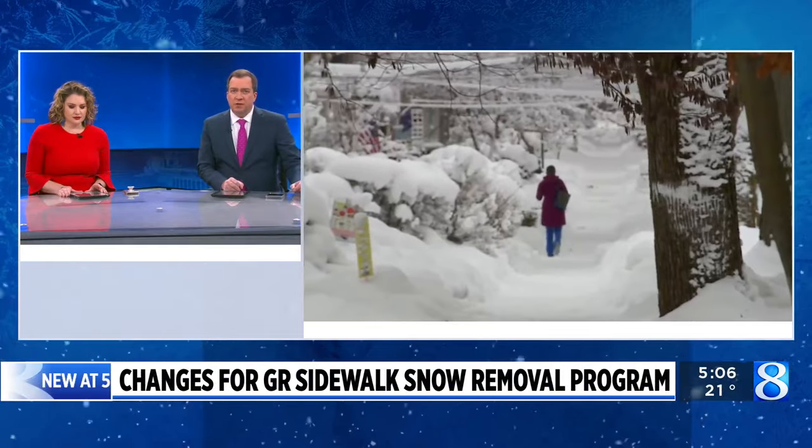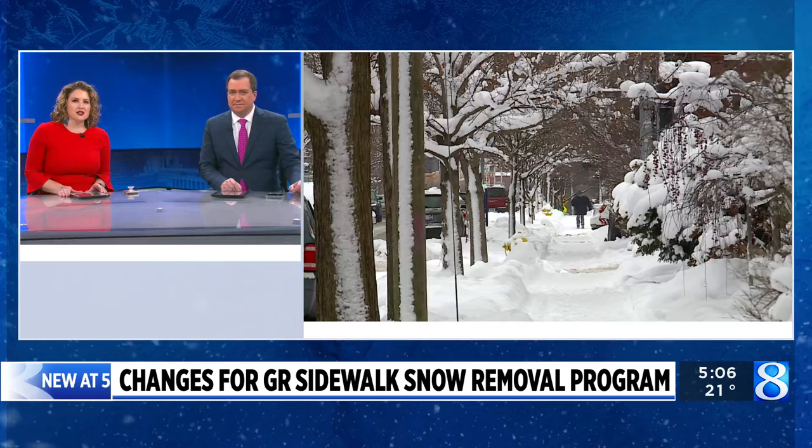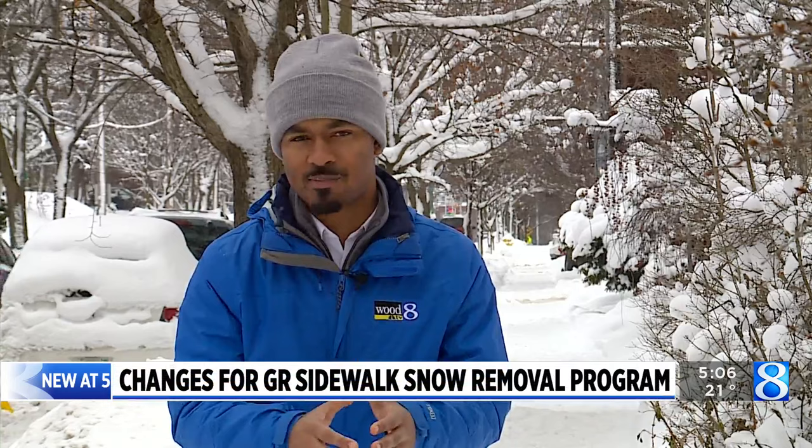A program to remove snow from hundreds of miles of Grand Rapids sidewalks has returned, and this year the initiative has also undergone a few changes. News 8's Demetria Sanders has more details. For at least four years the city of Grand Rapids has operated a sidewalk snow support pilot program, and now the pilot tag has been removed as the program is here to stay.